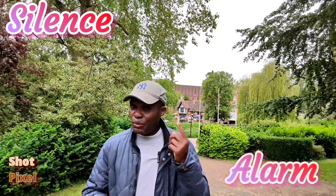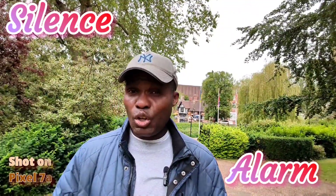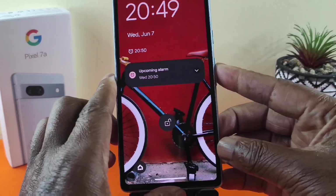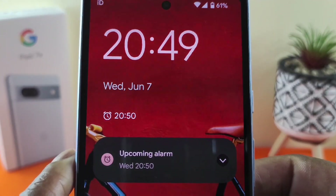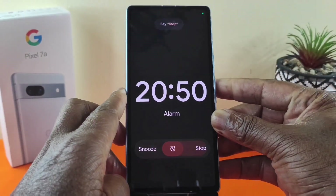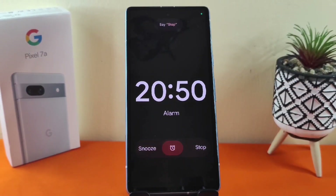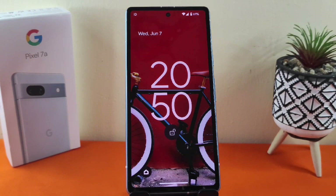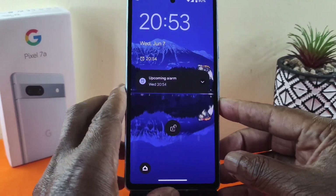One of the cool features with the Pixel 7a is the ability to silence your alarm just by the sound of your voice. That is correct — just by saying 'stop' you can silence your alarm. Here, the alarm is set and it should go off any moment now. It's really easy to set up. Here we go — stop. And it's as simple as that.